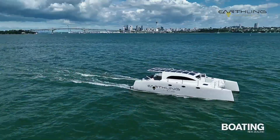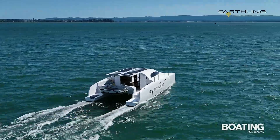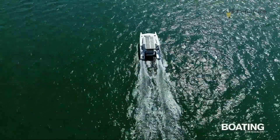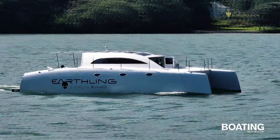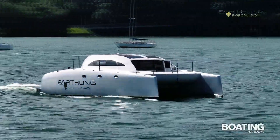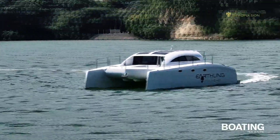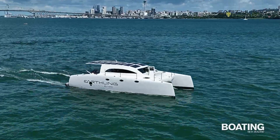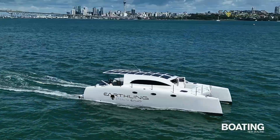Advanced technology enhances the driving experience, offering smooth handling, real-time connectivity, and intuitive controls. Whether navigating city streets or tackling rugged trails, the Earthling Stealth E40 combines efficiency, sustainability, and functionality, setting a new standard for electric utility vehicles. Designed to meet modern needs, it bridges the gap between everyday utility and eco-conscious innovation.